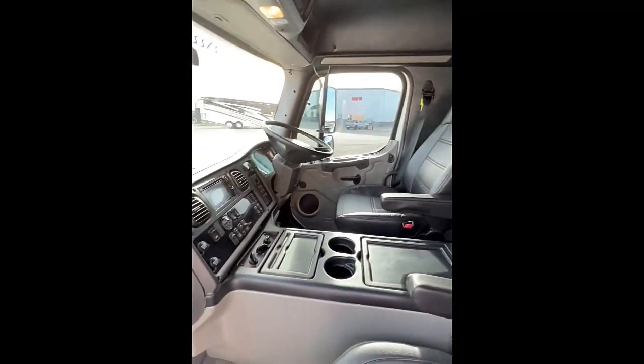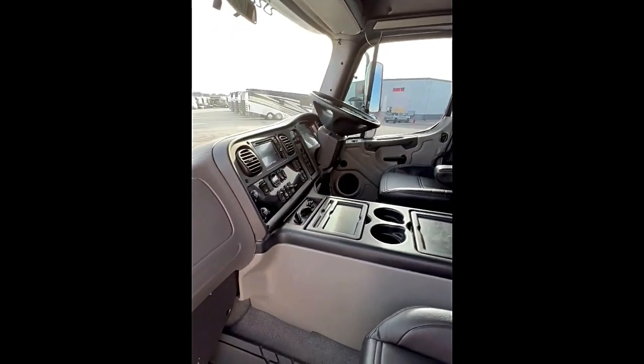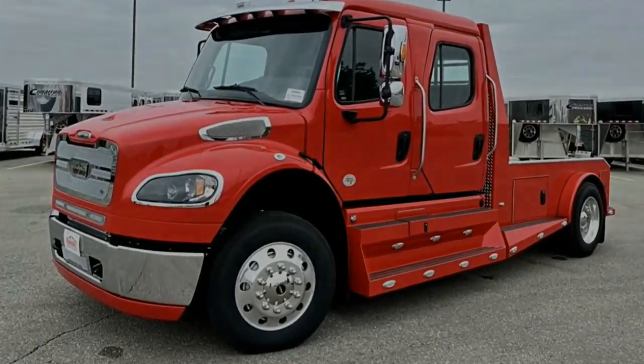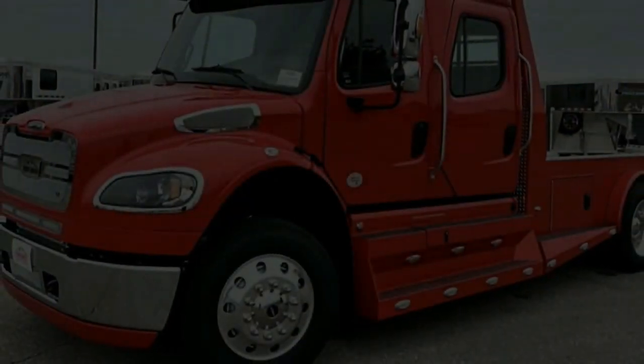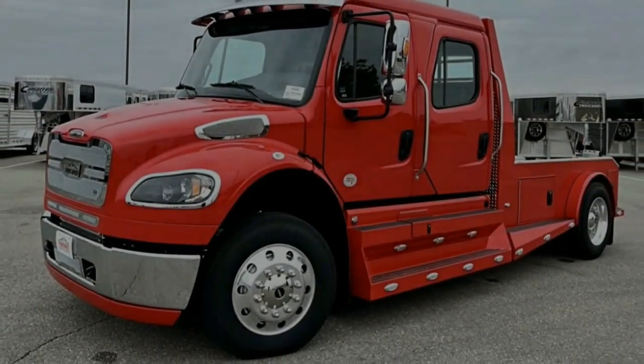Comfort and convenience — driver-centric interior. The interior is designed with driver comfort in mind. Features like air ride seats with lumbar support and easy-to-reach controls help reduce fatigue on long hauls.